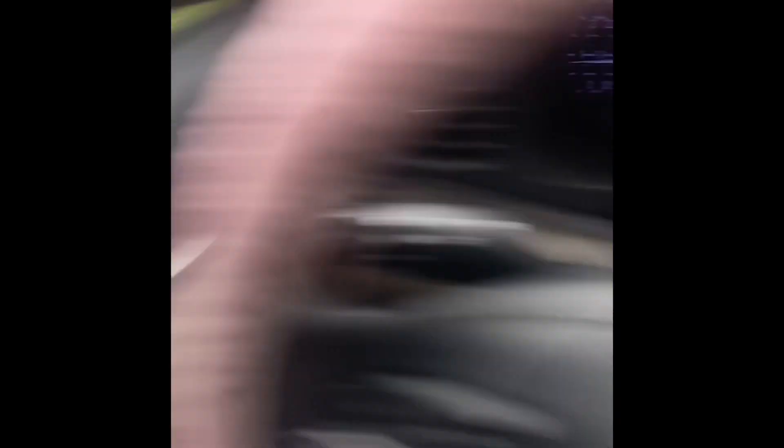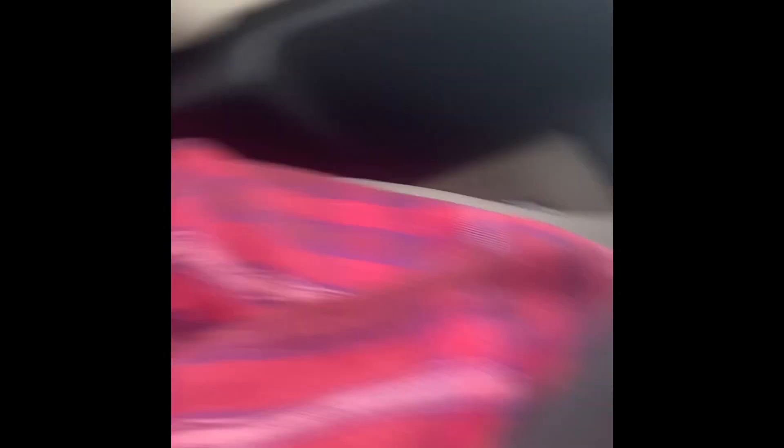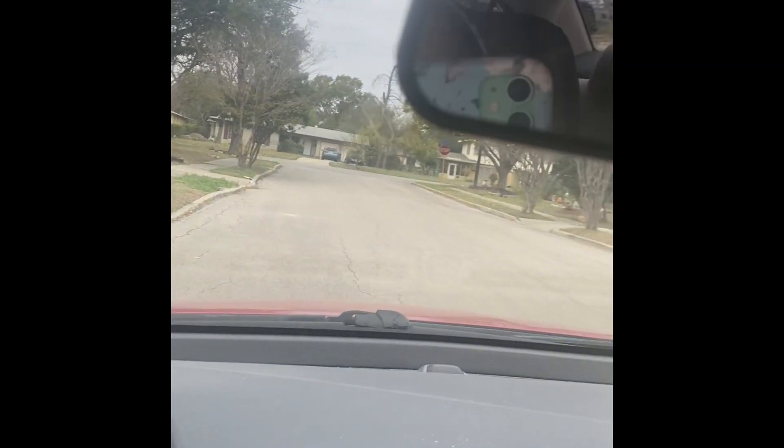Hey guys, I'm delivering to that house. This box right here — one thing about it in the app: it said it was an envelope, but it's a box obviously. Sometimes they are mistaken — you're looking for an envelope but it's really a box. So I'm just going to leave it at the door.